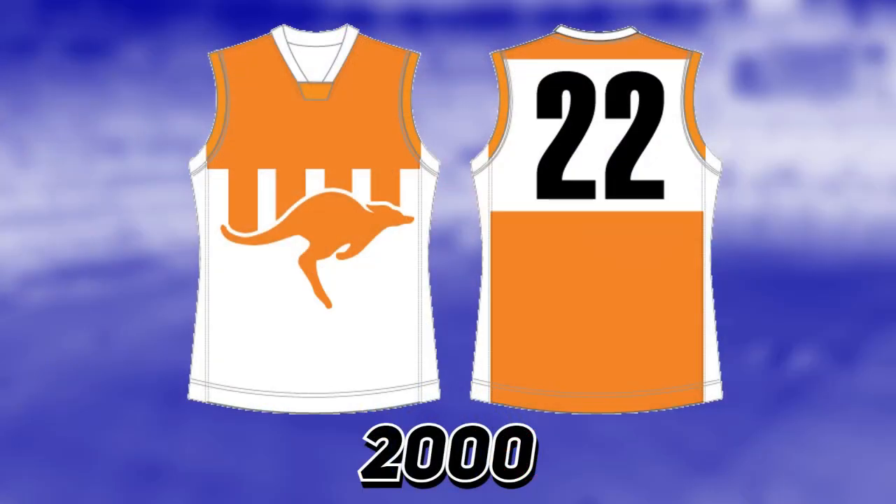For North Melbourne, one of the most infamous guernseys of all time: in 2000 they wore a bright orange bouncing kangaroo jumper against Collingwood. A bright orange North Melbourne jumper — what can you even say about that? In 2016 they wore a '427' jumper to celebrate Brent Harvey breaking the games-played record.